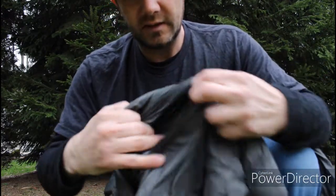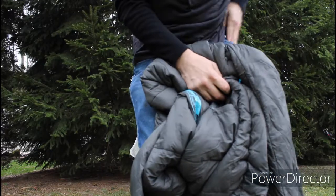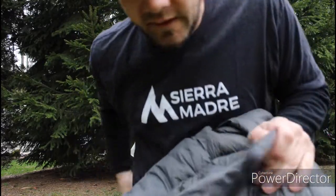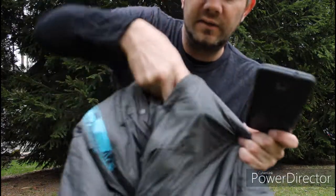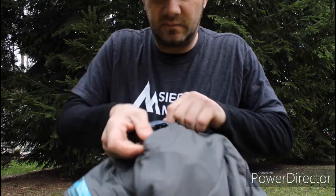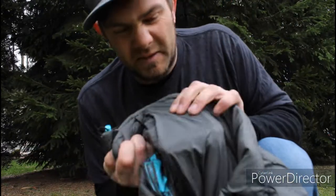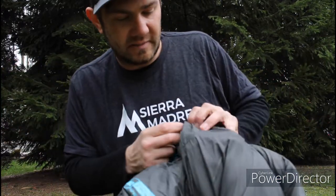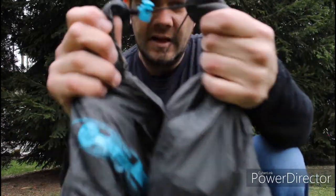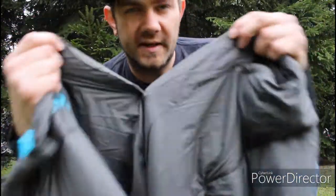Number three: it's got a little zipper on one of the corners where you can fit your valuables — like your keys, they can fit in there, and your cell phone. Not that it's probably ideal to sleep with your cell phone in your bag, but it's convenient nonetheless.